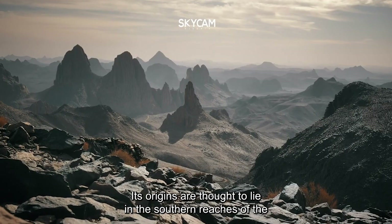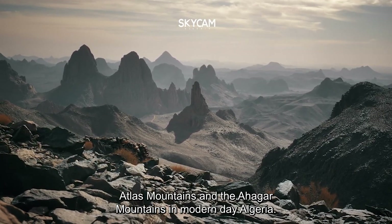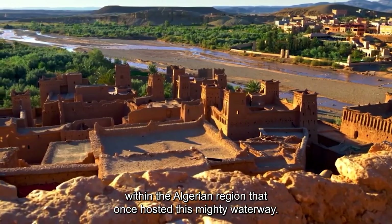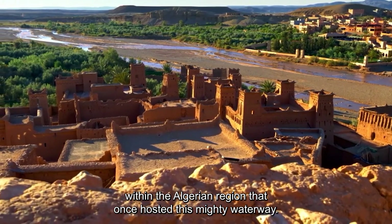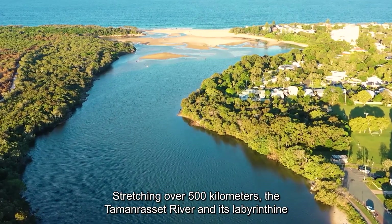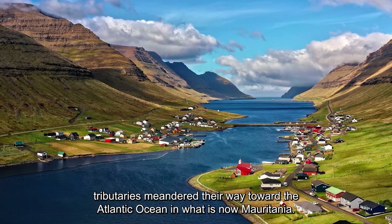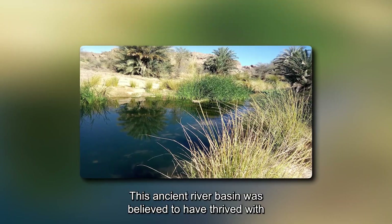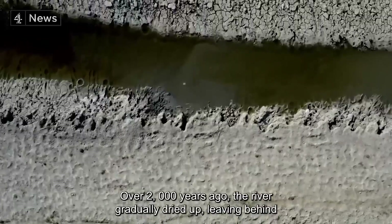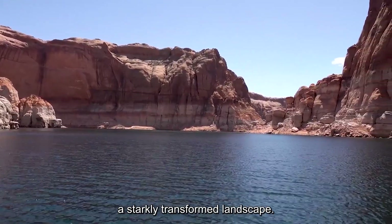Its origins are thought to lie in the southern reaches of the Atlas Mountains and the Ahagar Mountains in modern-day Algeria. The river earned its name from the oasis town of Toman Rosset, nestled within the Algerian region that once hosted this mighty waterway. Stretching over 500 kilometers, the Toman Rosset River and its labyrinthine tributaries meandered their way toward the Atlantic Ocean in what is now Mauritania. This ancient river basin was believed to have thrived with a wealth of flora and fauna. Over 2,000 years ago, the river gradually dried up, leaving behind a starkly transformed landscape.